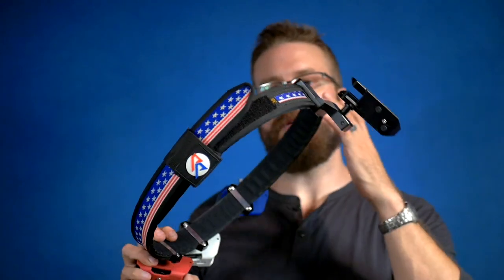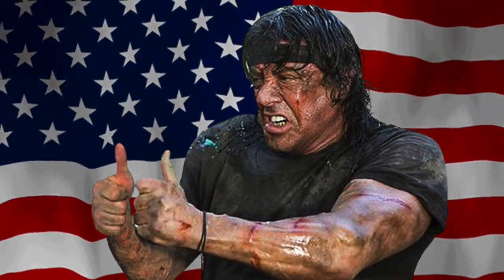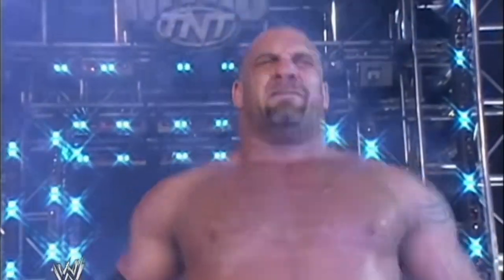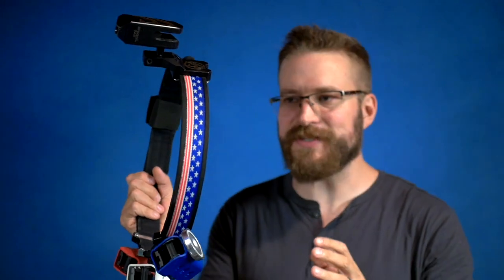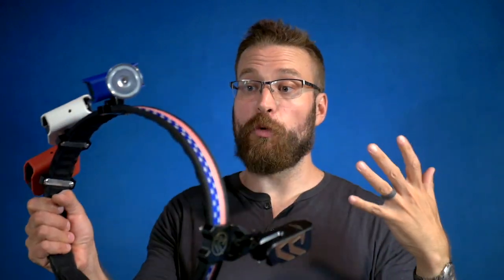I reviewed the holster on the Double Alpha premium belt — this is the Rambo edition, complete with red, white and blue XIP mag pouches. When I posted a picture of this belt on Instagram, Lee Greenwood apparently got in touch about a sequel to 'Proud to Be an American' — but that's not really what the belt is called. The belt is super, super stiff. If DAA doesn't make the stiffest outer belts, they've got to be really close — this thing doesn't flex at all, not even under its own weight.